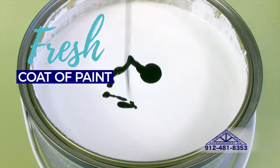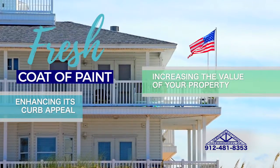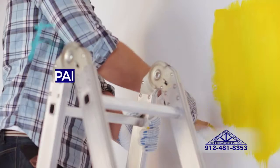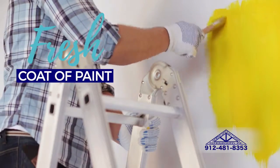A fresh coat of paint will do wonders for your home, from enhancing its curb appeal to increasing the value of your property. The exterior of your home is the first thing you see when you arrive home each day, and a fresh coat of exterior paint can make all the difference in how your home looks and feels.